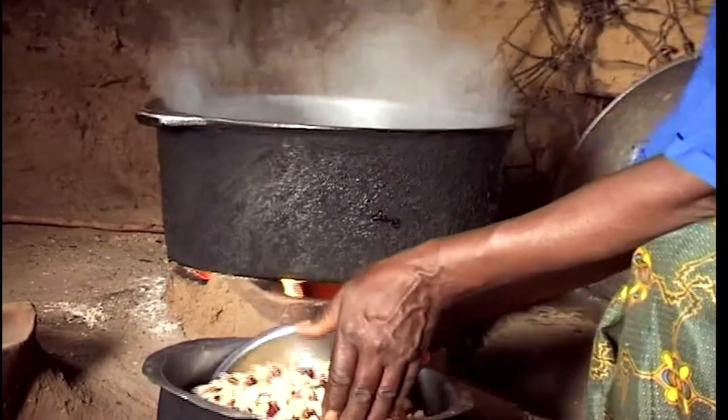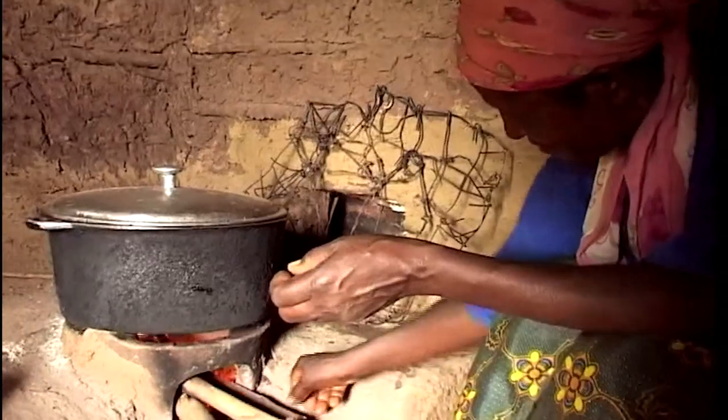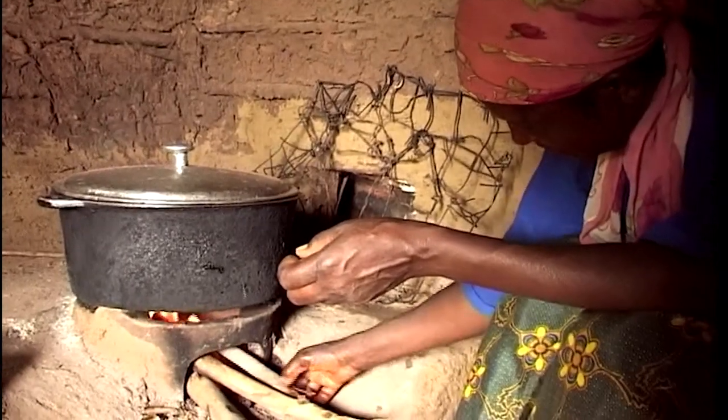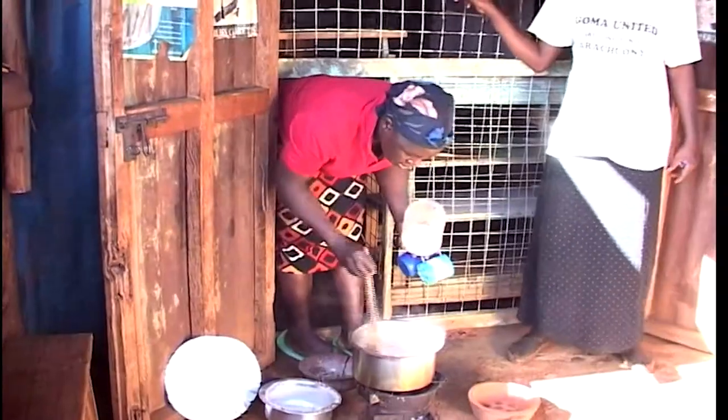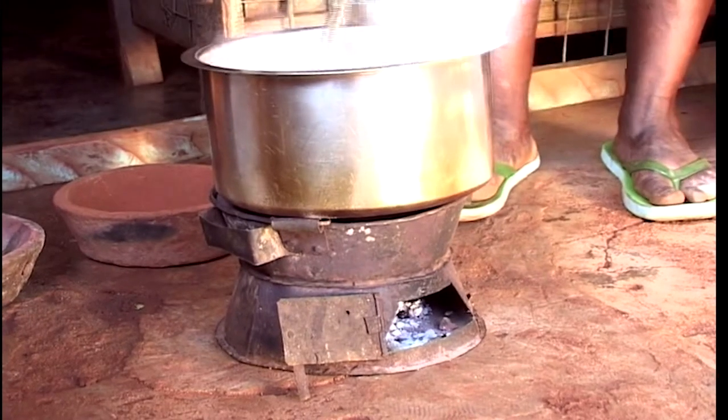The lower income groups mainly depend on kerosene, wood and charcoal as the fuel mix for cooking. On aggregate, it has been established that one-third of this group's income goes to energy expenses.